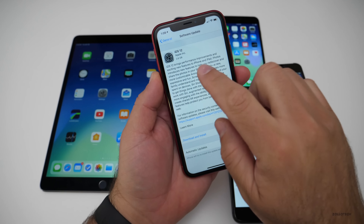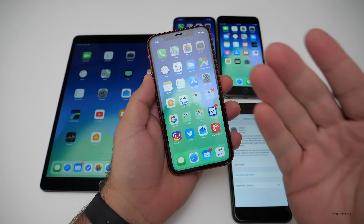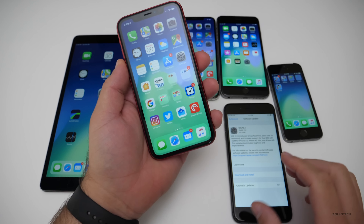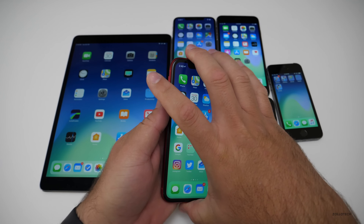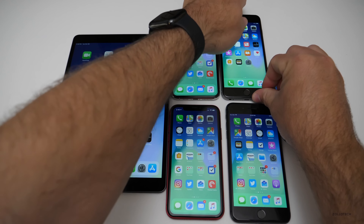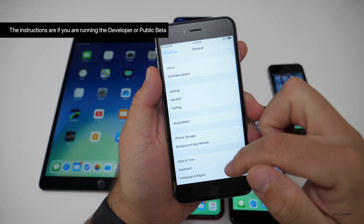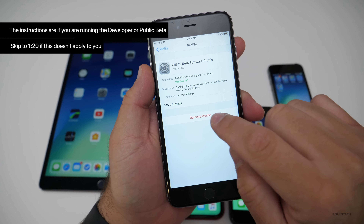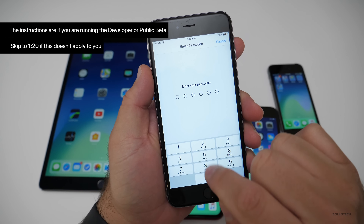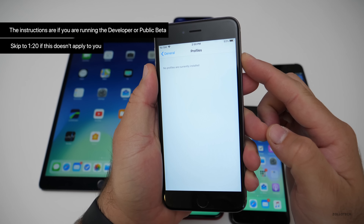If you are getting iOS 12, you can just install it — it will install and then reboot and install the current version of iOS 12.1. It's mislabeled when you go to the software update page. So if you have the beta on there, just go to Settings, then General, scroll down to the bottom, go to Profile, tap on the profile, remove the profile, put in your password, hit remove, and then reboot.